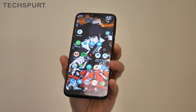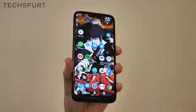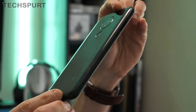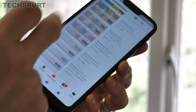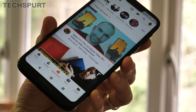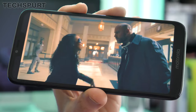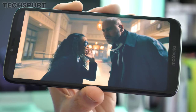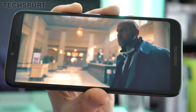Now, perhaps surprisingly to some, one of the best smartphones in 2019 for battery life is also one of the most affordable. We're talking about the Motorola Moto G7 Power. A rather balmy 5000mAh cell is stuffed inside Moto's shiny shell, and as the name kind of suggests, that means plenty of power. Helped along by the near-stock Android software, which proves pleasantly energy efficient, the G7 Power usually makes it through two full days of hardcore use before demanding a recharge.